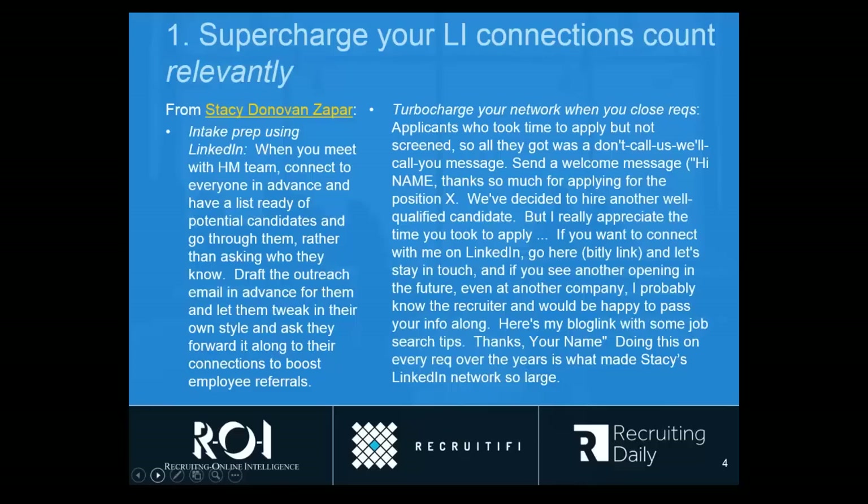So what happens to these people? Well, Stacy Zapar, who you may know as one of the most connected people on LinkedIn, shared a very good tip a while back: she sends out a welcome message to each of those people before she closes the rec, thanks them for applying, sends them links to some resources she has, and says she'd be happy to recommend them even for jobs at another company. It comes across as very genuine, and the number of LinkedIn connections she gets from that is significant.